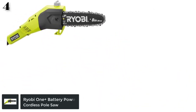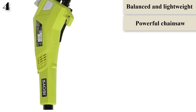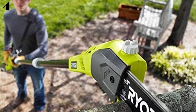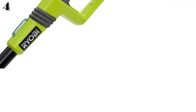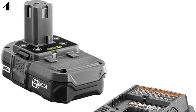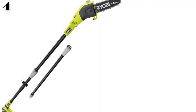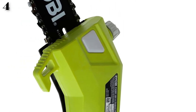Number 4: The Ryobi OnePlus pole saw is a compact model with the right balance between size and power. You can extend it up to 9.5 feet long without affecting weight distribution or performance. The powerful motor provides enough power to handle even thick tree branches and limbs. The 8-inch bar and chain can easily trim branches up to 6 inches in diameter. It has an inline motor and angled cutting head for greater flexibility in tight spaces. The automatic bar and chain oiling gives extra convenience, and the transparent fuel view helps you monitor the oil level.